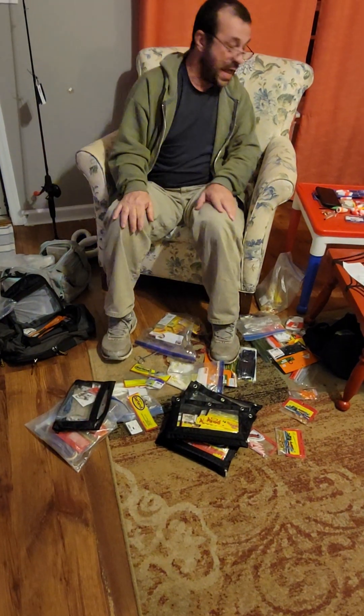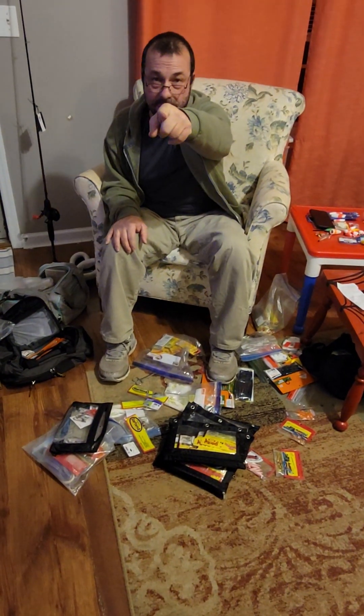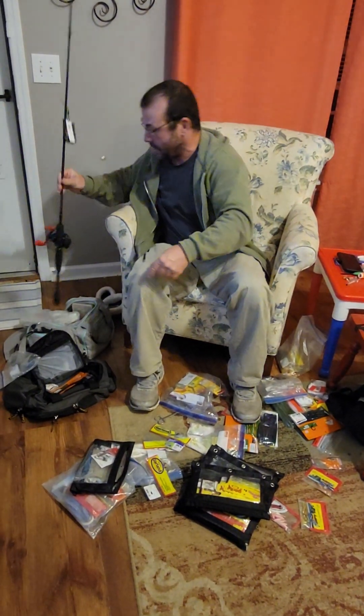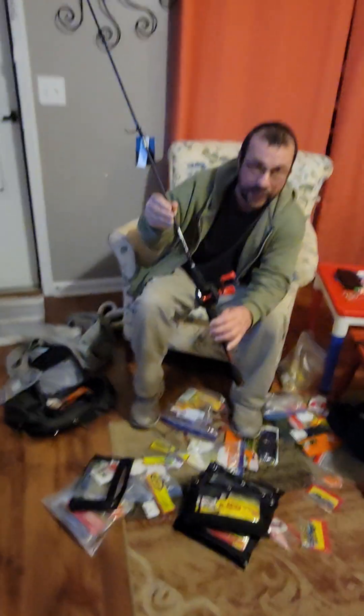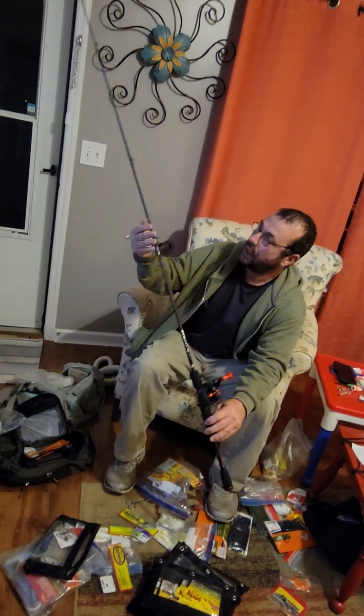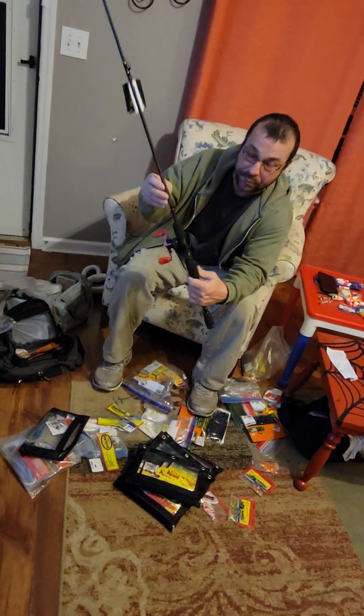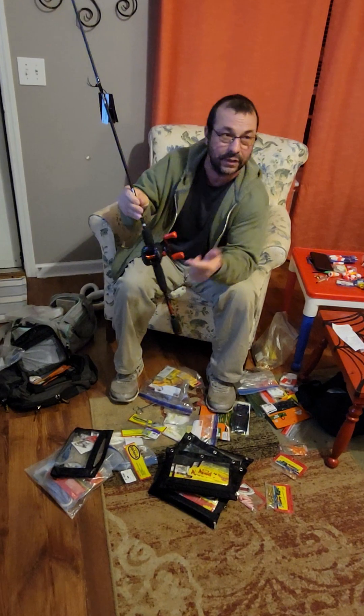Alright, and that being said, I will see y'all on the next one. Subscribe, hit the subscribe button, tell your friends about it. The next video I'm going to show you how to string up a Black Max reel — a baitcaster. You can actually crappie fish, bass fish, catfish with it — you can pretty much do everything with it.